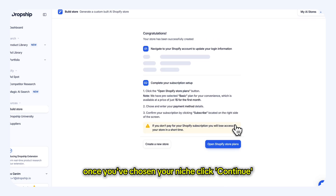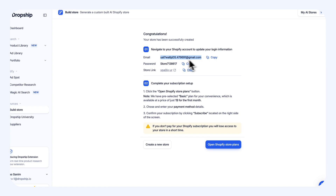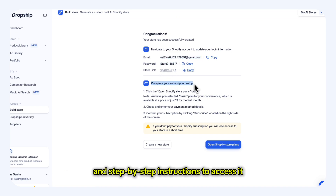Once you've chosen your niche, click continue, and our AI will instantly start creating a tailored Shopify store for you. Within moments, you'll receive your store's login details and step-by-step instructions to access it.